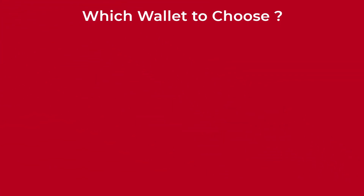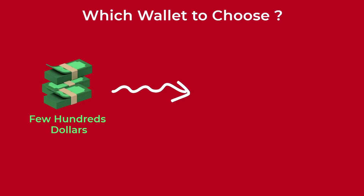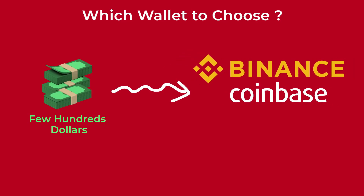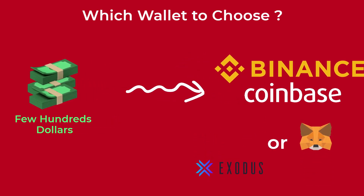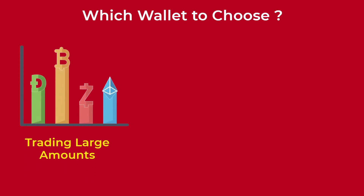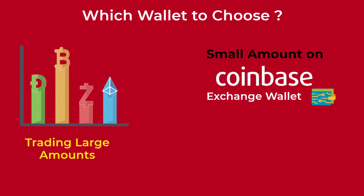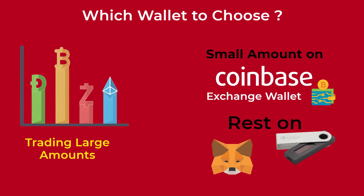So which wallet should you use? Well, that depends on your case. If you will use the wallet to store a few hundred dollars in crypto, you can use the exchange wallet provided to you when you buy your crypto, or move them to another software wallet like Exodus or MetaMask. If you are going to trade cryptocurrencies in large amounts, you can keep a small amount on your exchange wallet for quick trading and purchases, and move the rest to another software or hardware wallet.